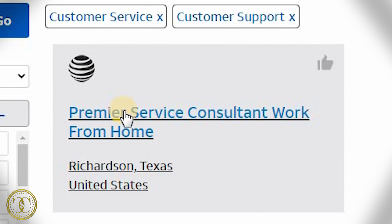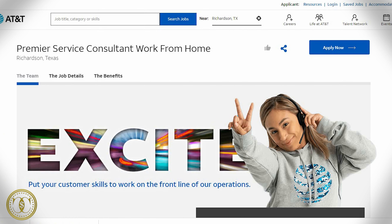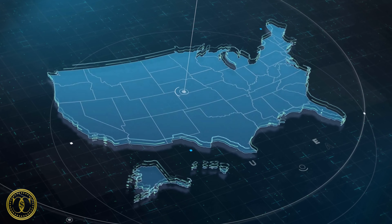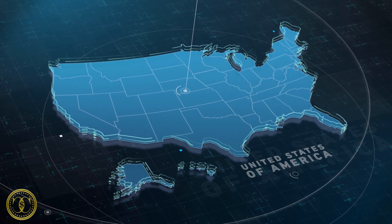One thing I do want to point out is that all these work from home jobs I'm going to cover today are call service representative jobs — customer service, inbound and outbound calls. But we're going to go over the different terms, the different pay, and the different things you need for each specific job.